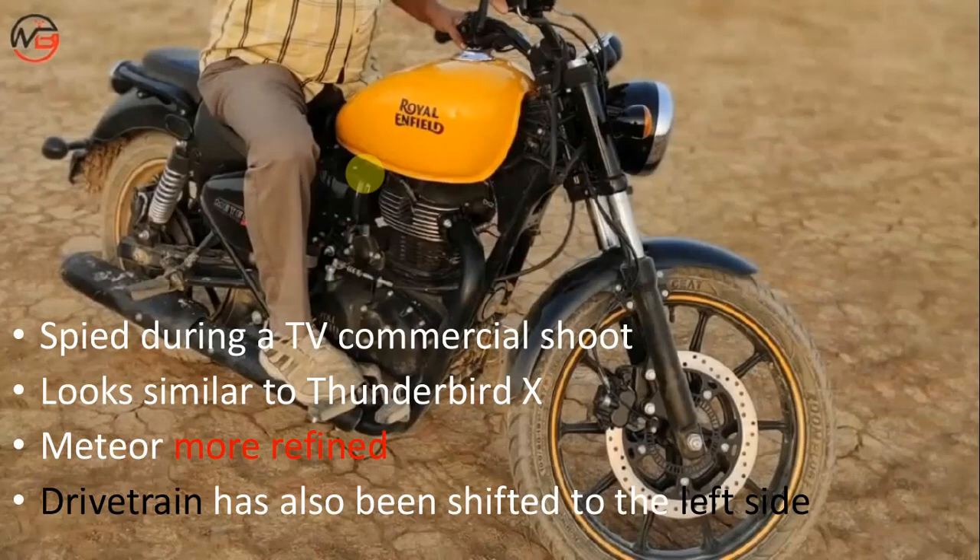The most intriguing aspect about the new Royal Enfield bike is that it features a double cradle chassis and a new motor. This could be the first motorcycle to be launched under the J platform, and the new frame should help improve the handling characteristics of the cruiser bike.